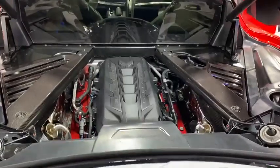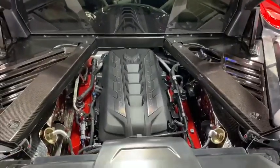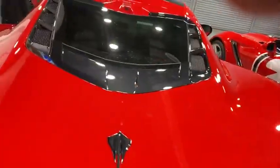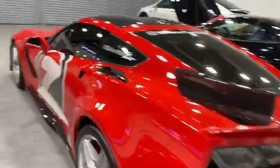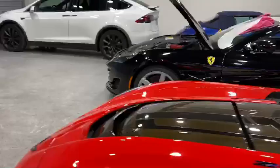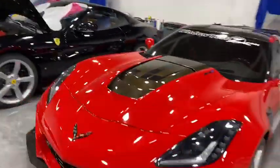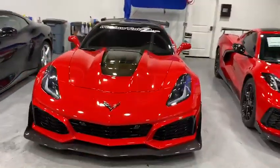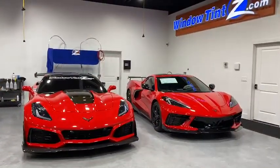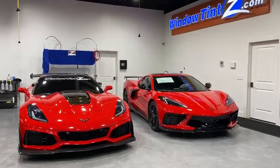Mid-engine C8 with carbon accents on the side, and we have the front-engine ZR1. There you guys go — we have the 2019 and the 2020 Corvettes. Let's go!